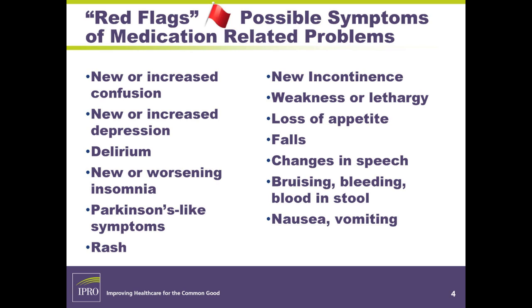New or increased confusion — not just confusion, but new or increased. Has it worsened? A family member may say their dad is always confused, but has it worsened? New or increased depression, delirium — which may be a short-term effect of a drug. New or worsening insomnia, Parkinson's-like symptoms, movement disorders, any rashes, new incontinence, weakness or lethargy, loss of appetite, falls, changes in speech, bruising, bleeding, blood in stool, or nausea and vomiting. These would be your red flags.